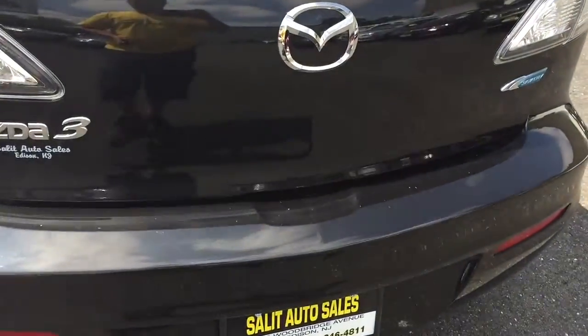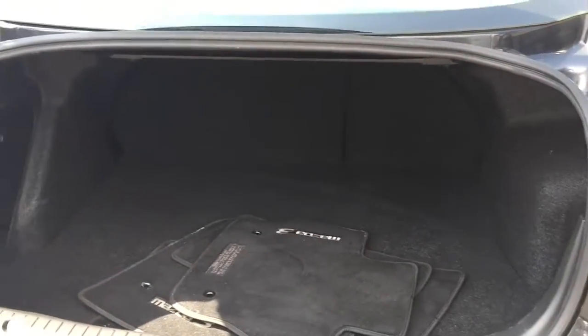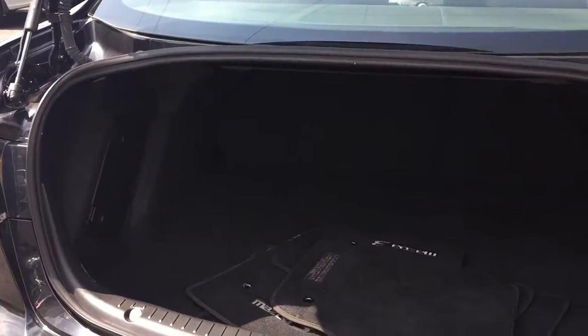Let's pop the trunk. This is not a huge car — really a great nice small to midsize — but what's nice is the seats fold down, so if you need to you can fit stuff into the cabin of the car.